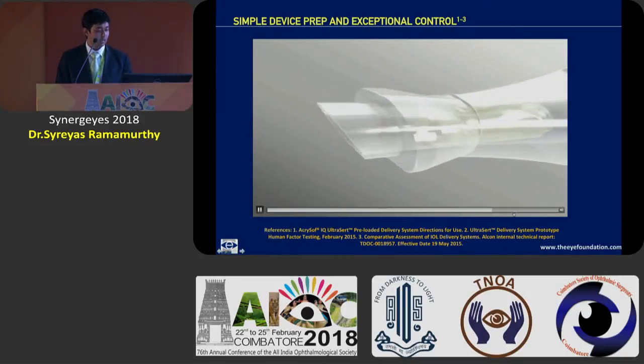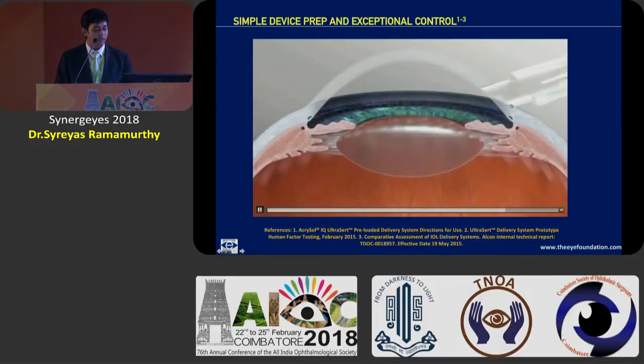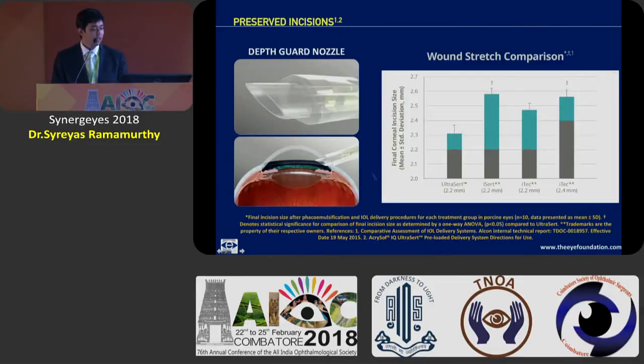Concentrating on the depth guard nozzle shown in this animated picture: it fits very snugly into the 2.2 millimeter wound, truly making IOL delivery even safer. In comparison with other platforms, this depth guard nozzle has shown that wound stretch is greatly minimized with this technology. The amount of wound distortion definitely contributes to final outcomes — specifically surgically induced astigmatism — and this can be greatly controlled and reduced with the depth guard nozzle.